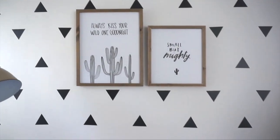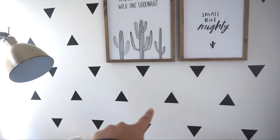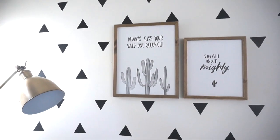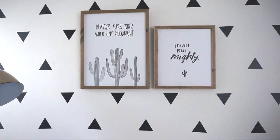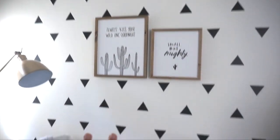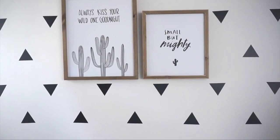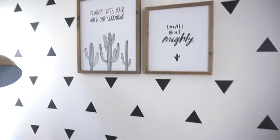This is my favorite section of his little corner because I found these decal triangles on Amazon — super affordable, you can take them off and they won't chip the paint. I will link them down below. They're so cool and just added the coolest look to this wall. And I found these two frames from Hobby Lobby — really cute, goes with the whole theme, and I got them like 50% off, so a great price.